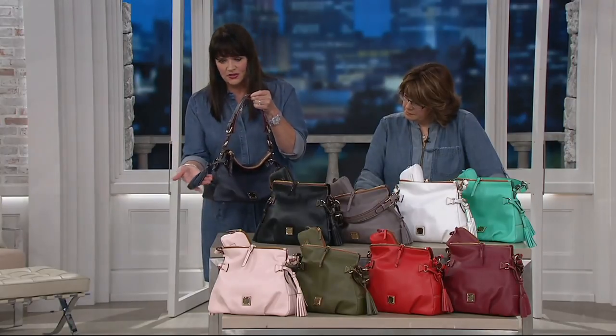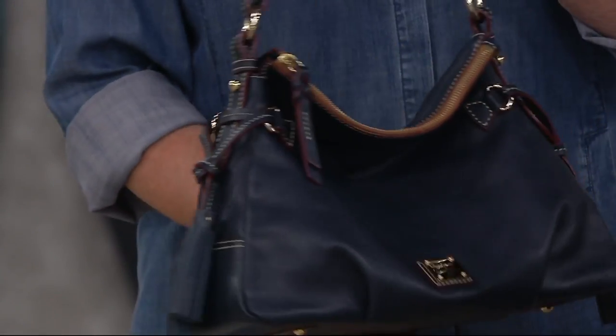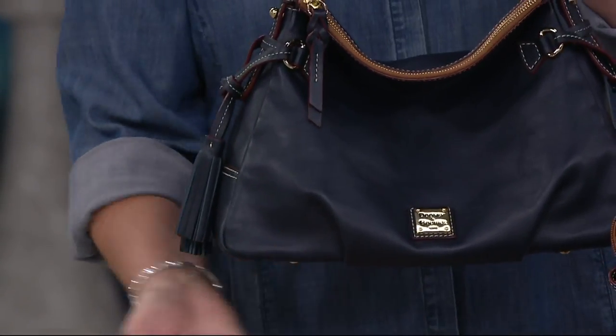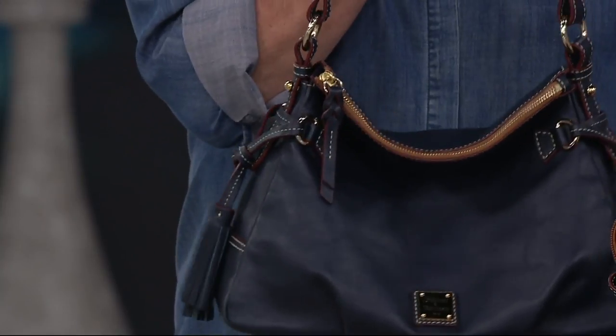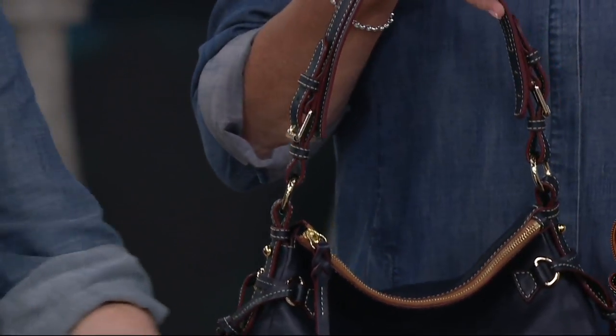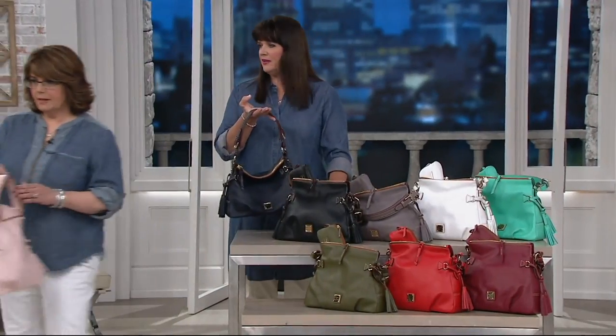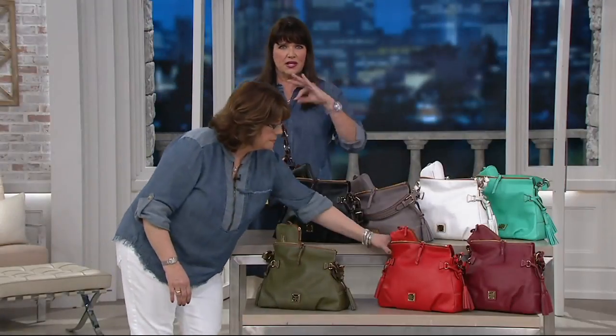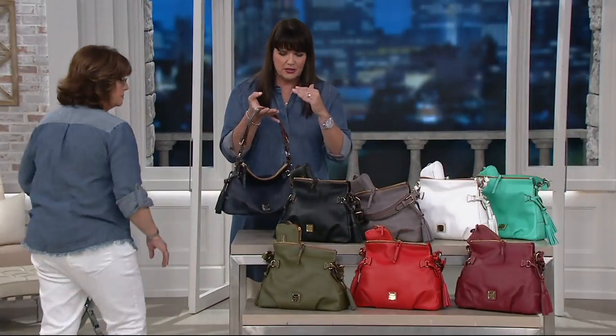We did the double tassels on either side, which are beautifully done. We have the feet on the bottom of the bag. The hardware is the lighter gold tone — when we do the lighter gold tone, those golds and silvers kind of go back nicely because it's not a brighter gold.